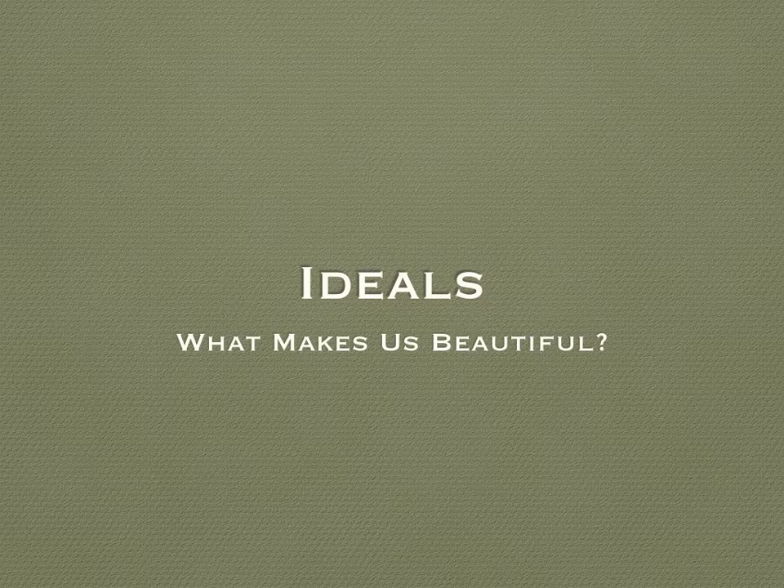The ideal sandwich is tasty, nutritious, available. The ideal song is easy to remember, but not so catchy that it interrupts your day. Today, we're going to talk about the ideals of human beauty — specifically what makes us beautiful. Turns out this is a really complex field of study.